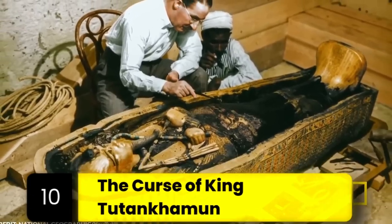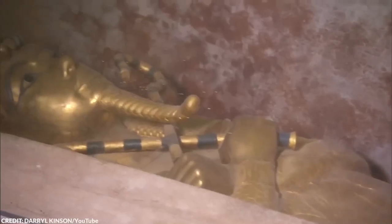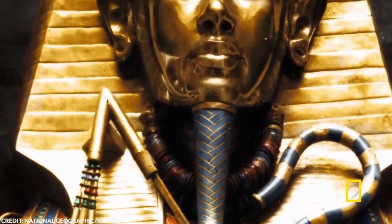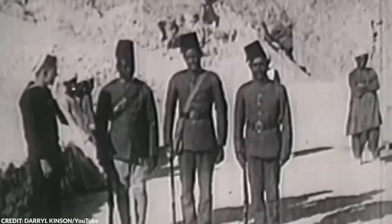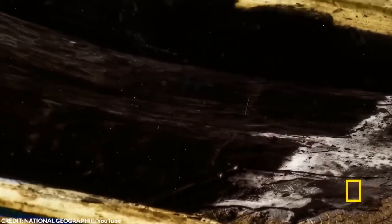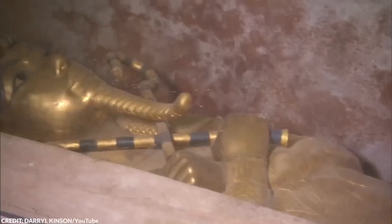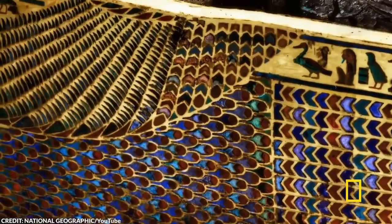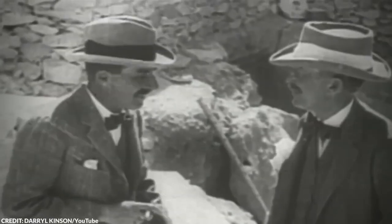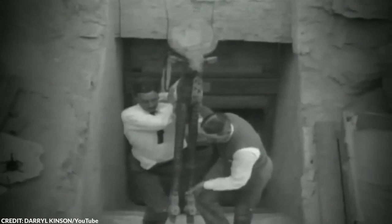Number 10: The Curse of King Tutankhamun. In 1922, Howard Carter, alongside his financier Lord Carnarvon, unlocked the secrets of King Tutankhamun's tomb, igniting the modern era of Egyptology. This discovery also sparked rumors of a deadly curse that would befall those who dared disturb the boy king's eternal slumber. The cursed phenomena really took off after the death of Lord Carnarvon, who died from poisoning caused by an infected mosquito bite just a few months after the tomb's opening. This event, coupled with the death of Carter's canary by a cobra — an animal considered an Egyptian royal symbol — fueled the rumor mill. For some, it's nothing but a way to prevent tomb raiders. However, some truly believed that the ancient Egyptians imbued power to the eternal chambers of their rulers.